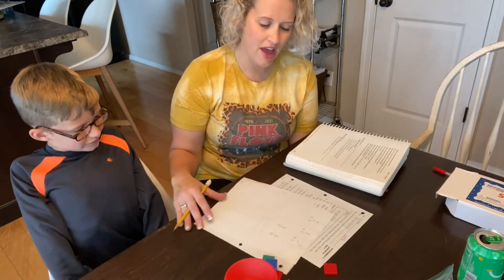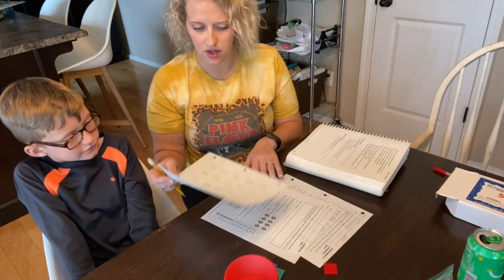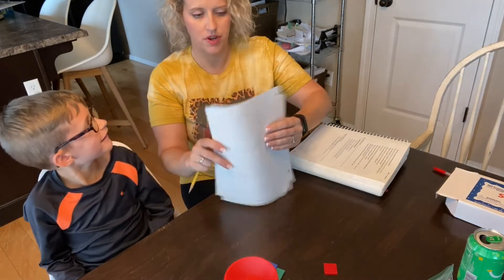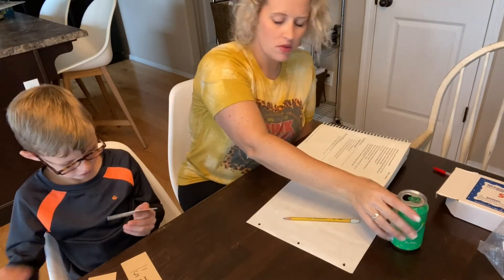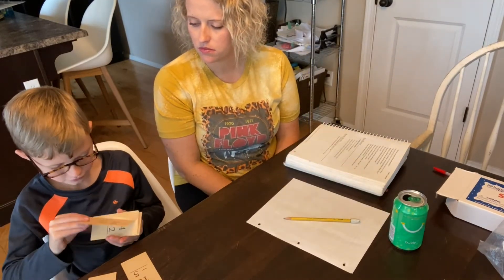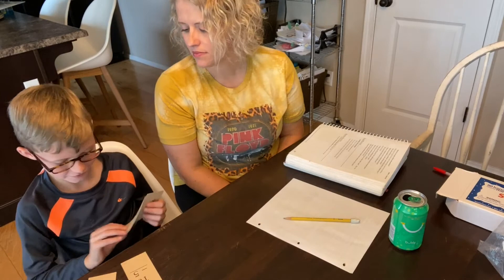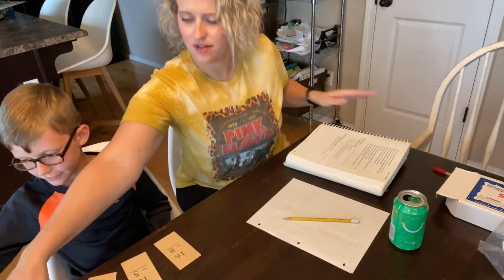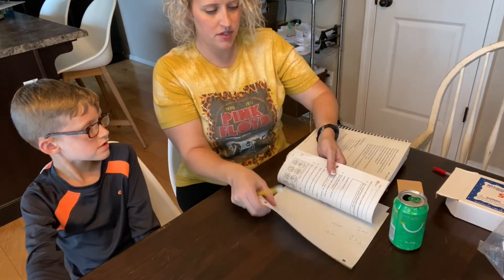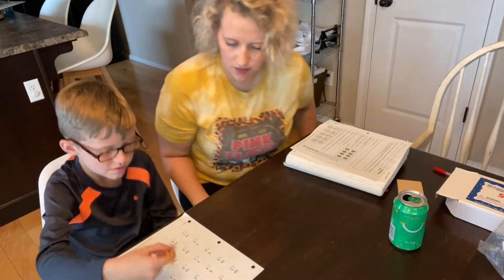So these are called subtracting half of a doubles facts, and that is what your timed test is going to be on. Do you think you need to practice first or do you think you've got it? Practice. Okay, I'm going to have to set the timer on the microwave because I'm using my phone. Go ahead and put your name on it and get ready.